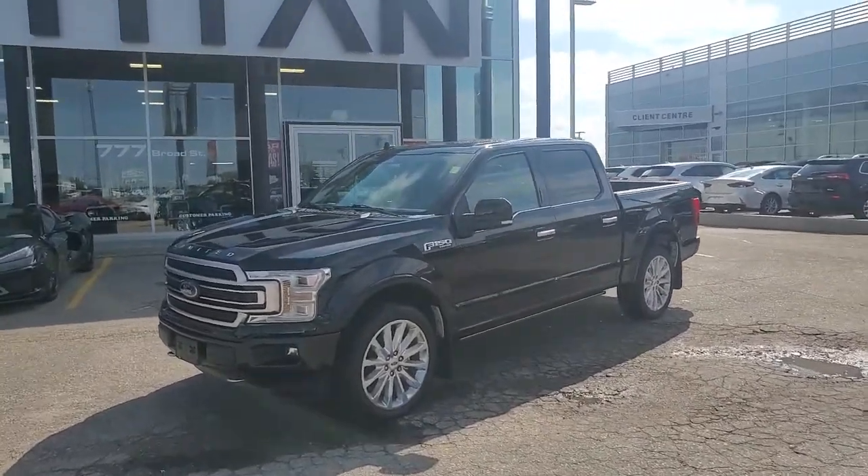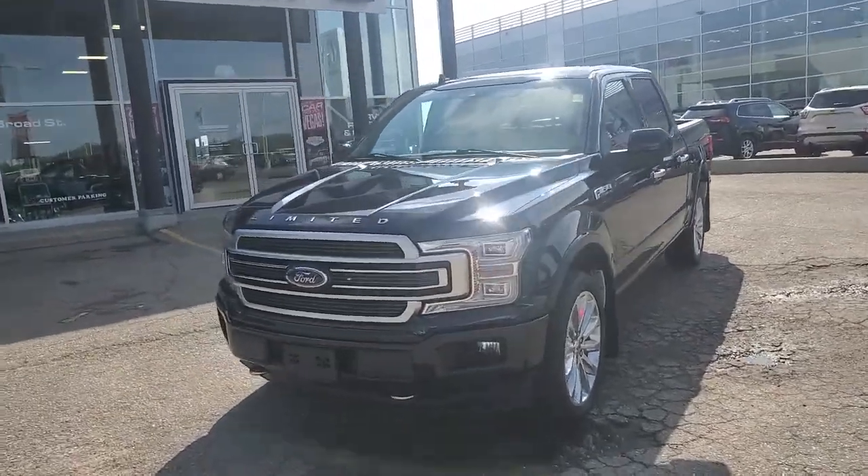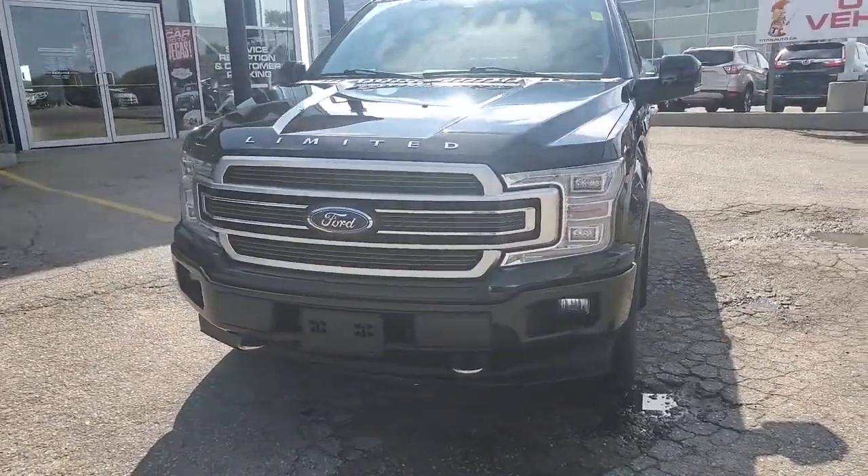Good morning, it's Randy down here at Titan Automotive. I took the liberty of getting that 2018 Ford F-150 Limited that you're acquiring all washed up here. This thing's in phenomenal condition.